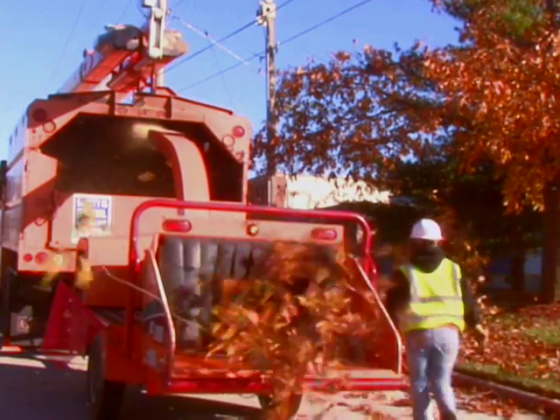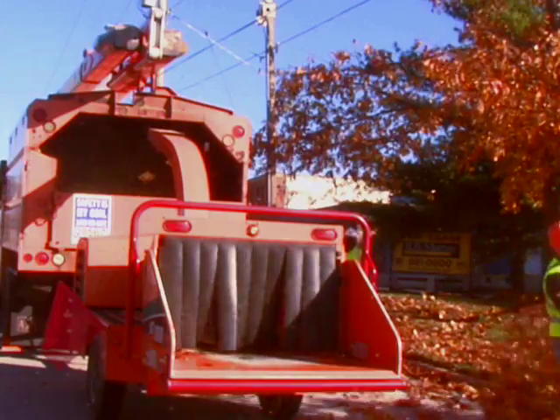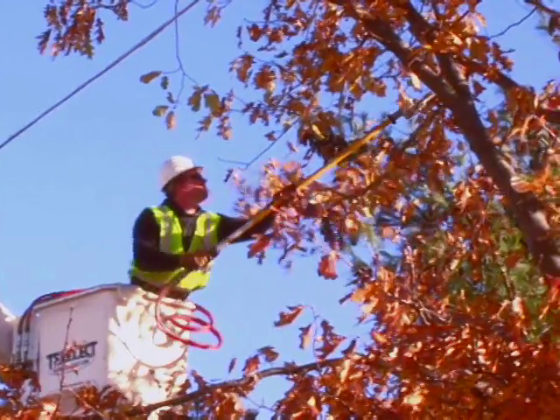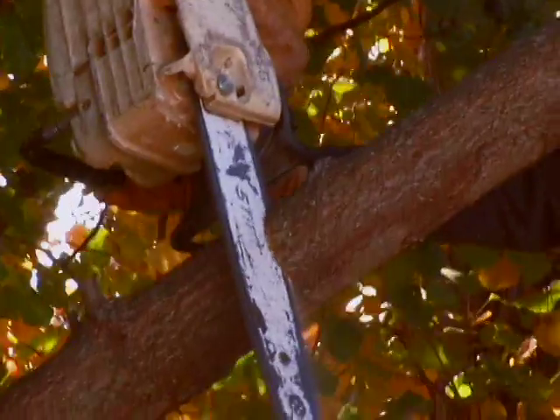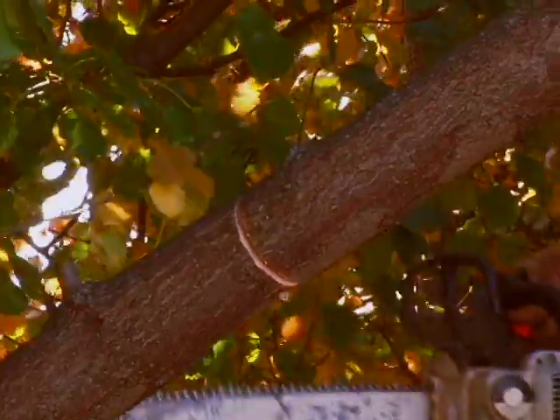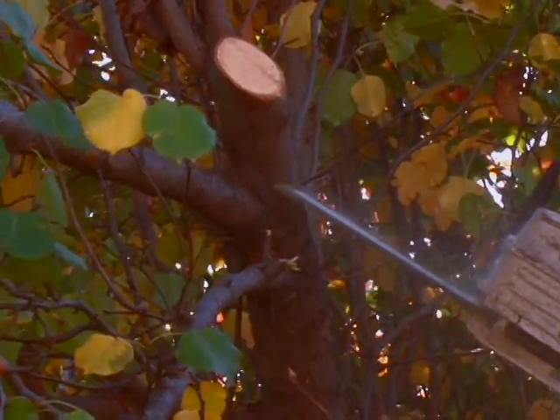Trimming trees is probably one of the most controversial tasks done by a utility. CU uses professional arborists to perform tree trimming, adhering to professional standards recognized by the International Society of Arboriculture. These standards ensure that any cuts occur at locations causing the least amount of damage to a tree, allowing it to properly recover and heal from pruning. The intent is to remove branches in such a way as to promote future growth away from the utility structure.